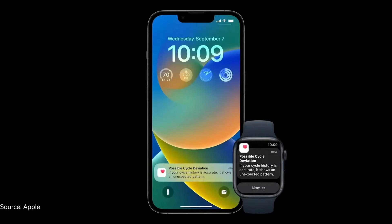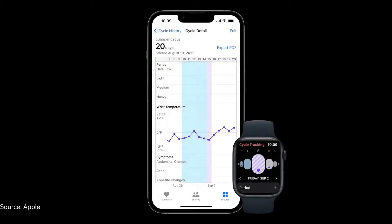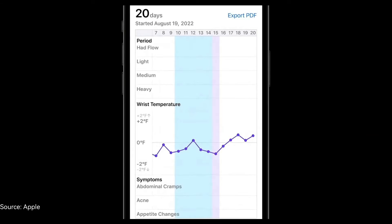Further advancing cycle tracking, all users on iOS 16 and watchOS 9 can now be notified of possible cycle deviations based on logged cycle data. You may not realize that common cycle deviations like persistent spotting or prolonged periods can be symptoms of serious health conditions like fibroids, thyroid disorders, or PCOS. That's why it's so important to know when they occur. The temperature sensing capability on Series 8, plus heart rate and logged cycle data, come together to give you a detailed view of your cycle, which can be easily shared with your health care provider to facilitate more informed conversations.